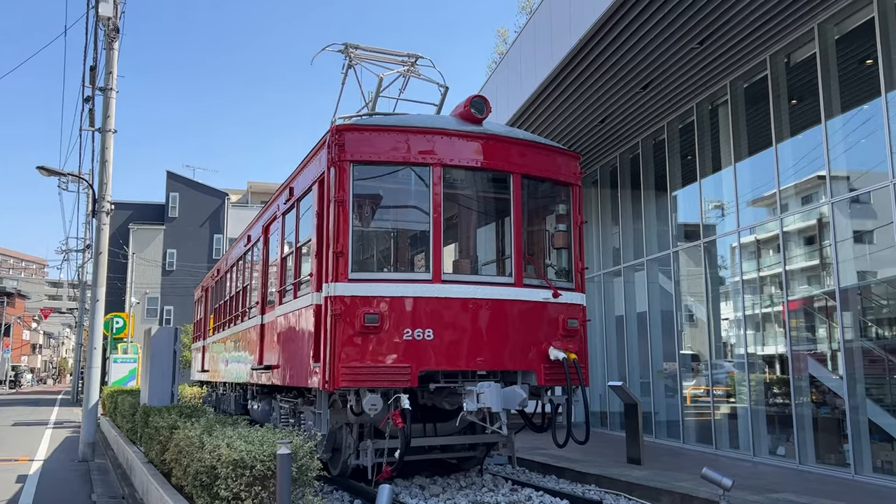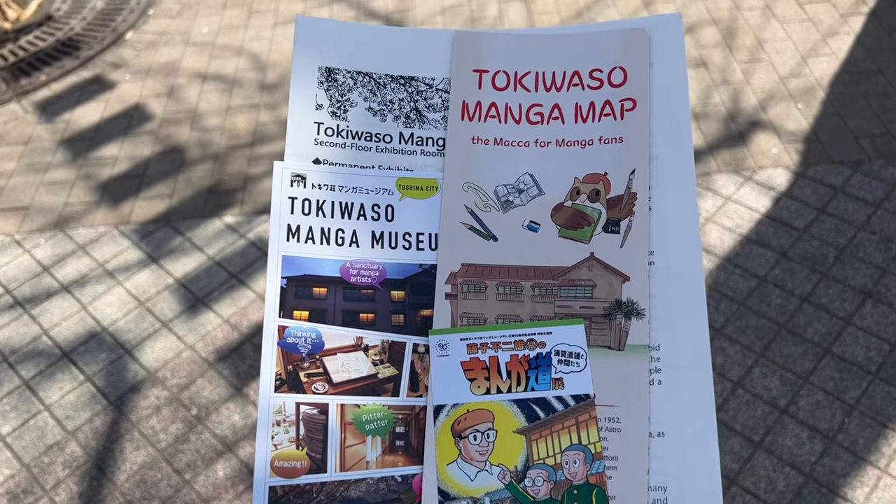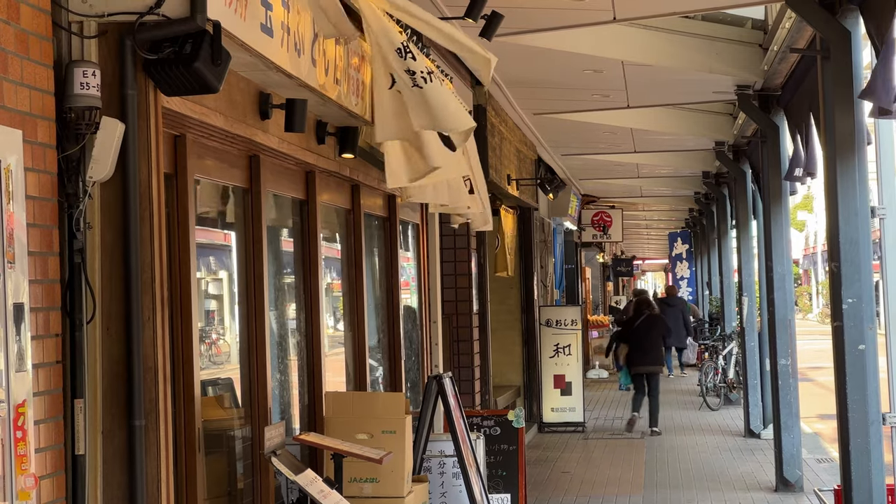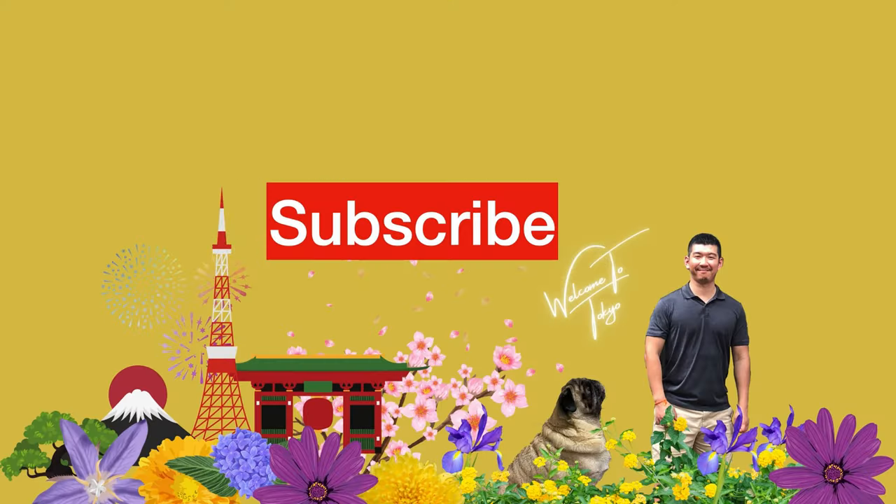Today I introduced seven stations and their neighborhoods among the 38 stations of the Oedo Line. I hope you found your favorite neighborhoods. Have a great trip to Tokyo, and see you in the next video.